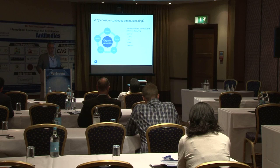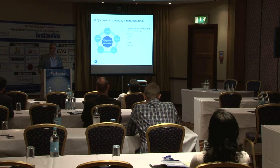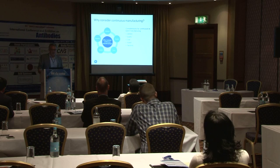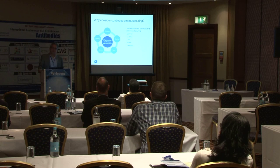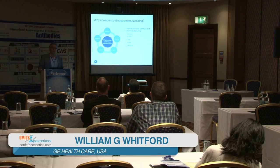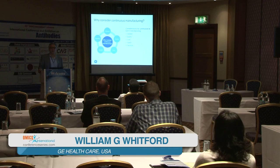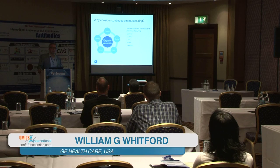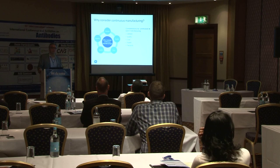There are many reasons — covering general quality, cost, and speed. One of the general values is that you can sometimes use the exact same equipment in manufacturing that you use in process development, because the volume and scale of the equipment itself is smaller since it runs 24 hours a day and your total mass is accumulated over a greater period of time. So the actual container volume can be much smaller.